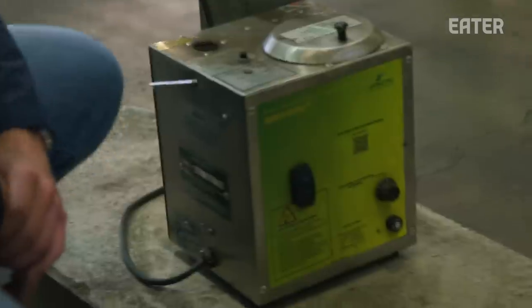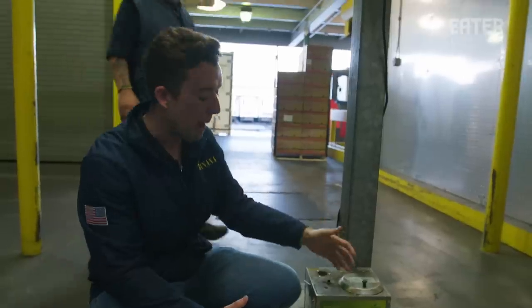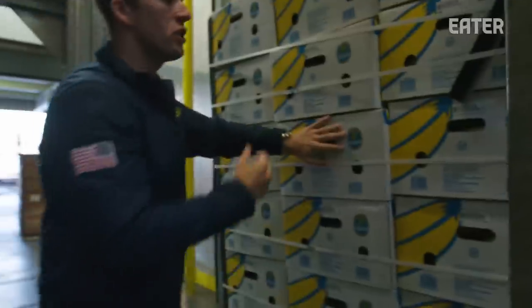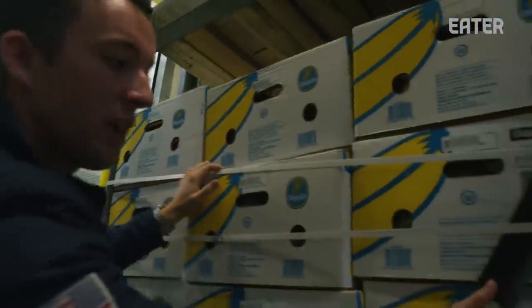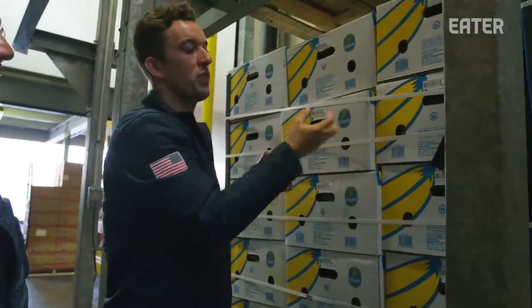When I say processing, I mean starting the ethylene gas. So this is an ethylene gas machine — we fill it up with liquid ethylene gas, and this is what's going to tell the banana it's time to ripen. This machine turns on and emits the ethylene gas. The way this room is designed, it's going to suck the gas up and push it all the way down through the sides. The boxes are designed with holes so the air can pass through the fruit. The ethylene gas is a naturally occurring gas — that's just what the fruit emits to ripen.